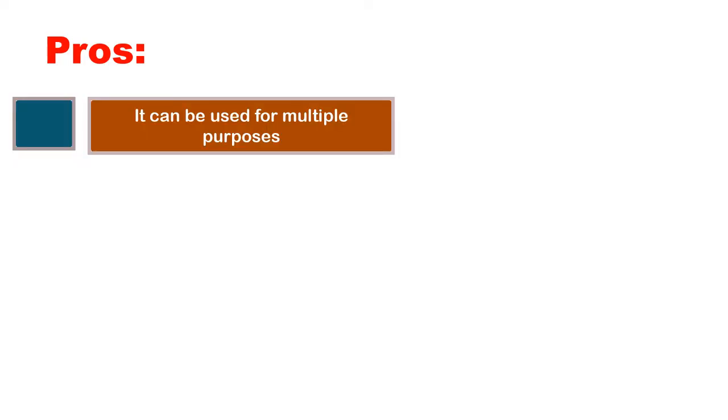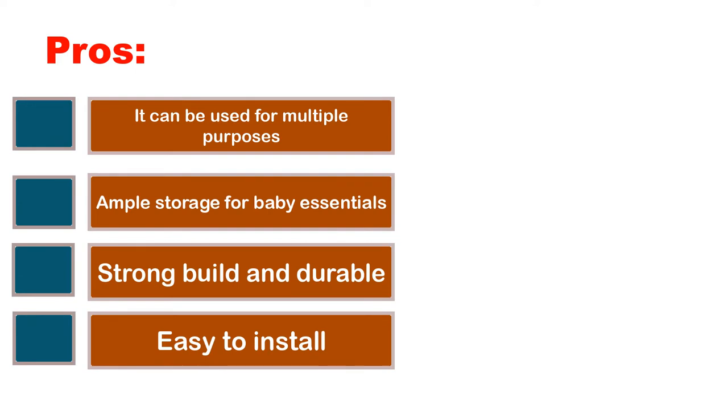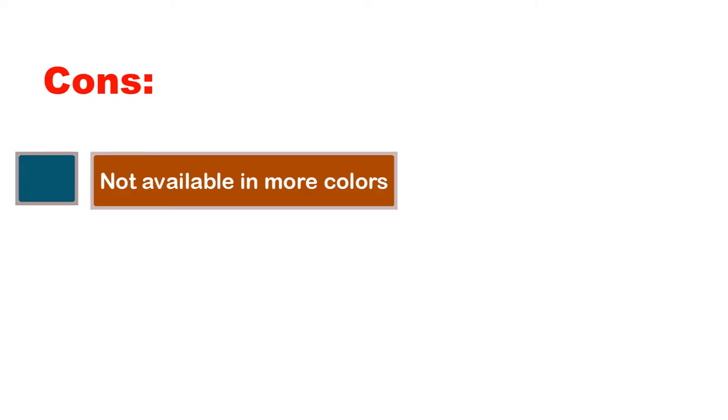Pros: it can be used for multiple purposes, ample storage for baby essentials, strong build and durable, easy to install. Cons: not available in more colors.